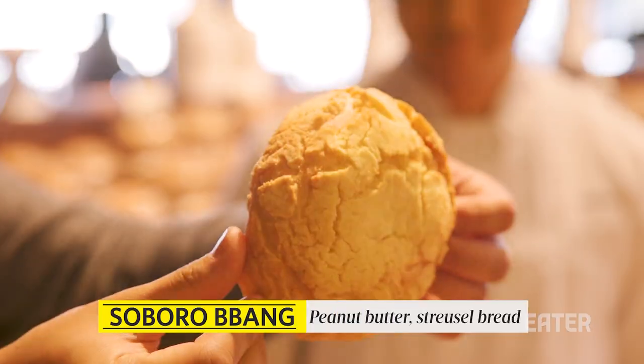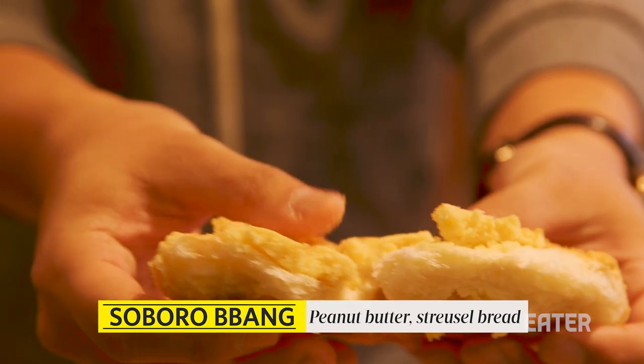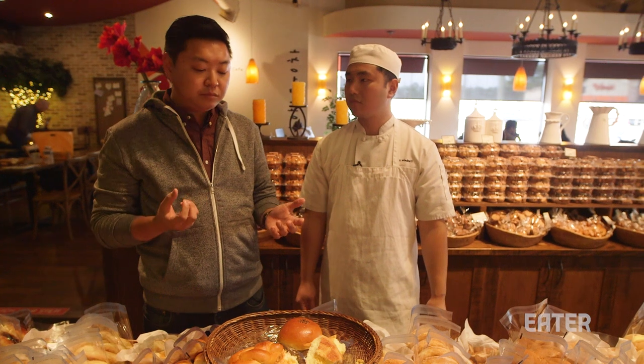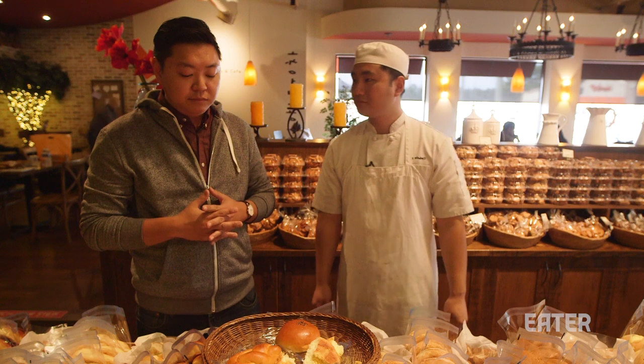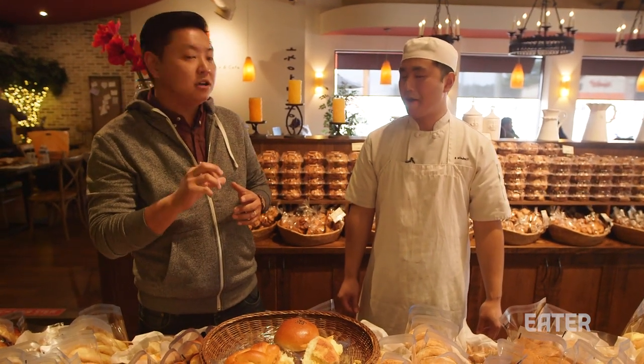This is straight out of Korea right here. Okay, this is the soboro. You got a little bit of cream in there too. Oh, nice and moist, super soft as you eat it. The peanutty crust — it's almost like a peanut butter cookie. Yeah, that's basically what it is: a peanut butter cookie laid atop a piece of sweet bread, and you get that slight edge of saltiness and nuttiness to contrast the sweetness.